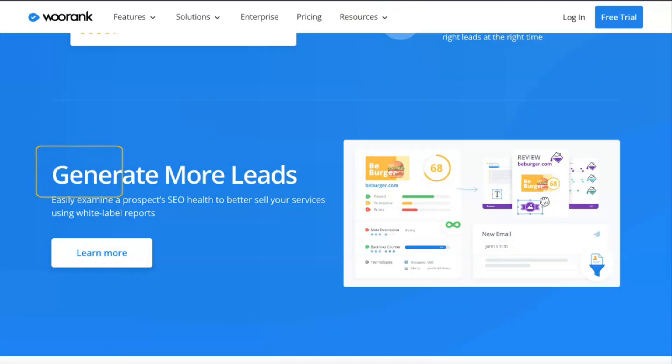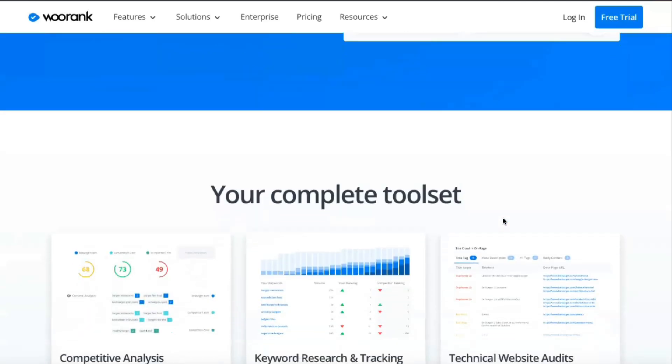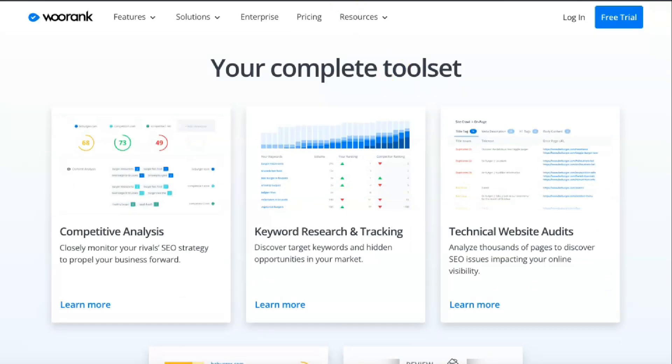Here you can see information about internal links, alt attributes, sitemap and other SEO factors on the page. Next to each element, you can see the impact of WooRank on SEO and how easily you can fix the problem. Most of the factors here are easy to set and will make a big difference in your rankings.